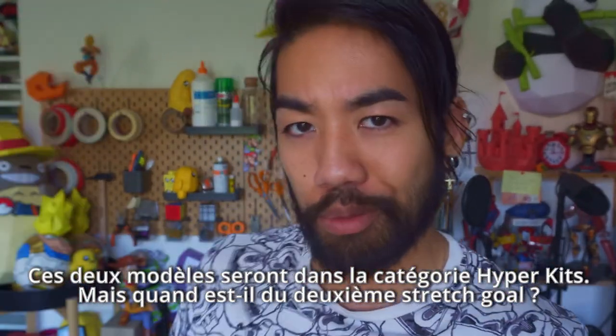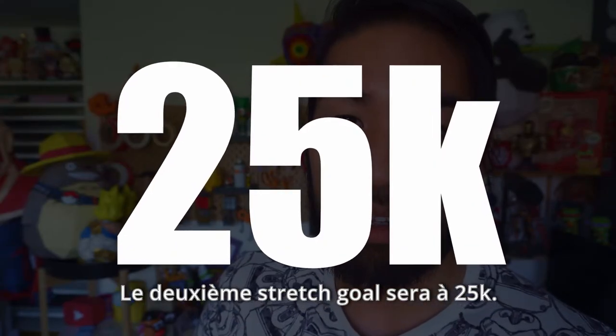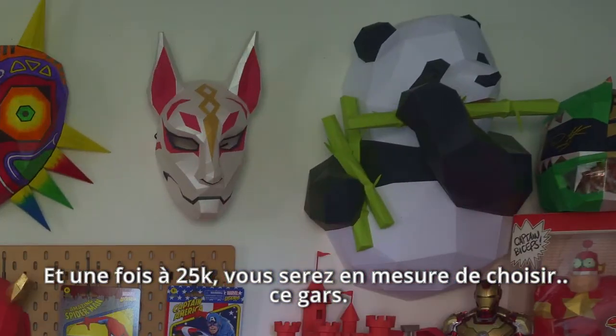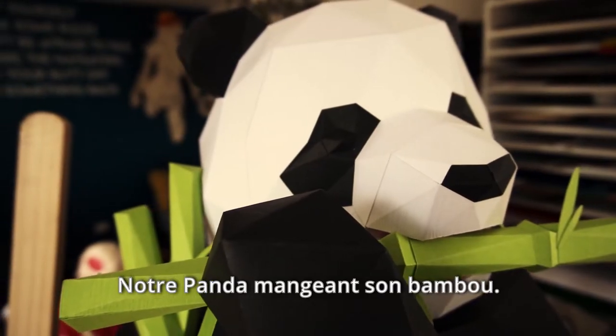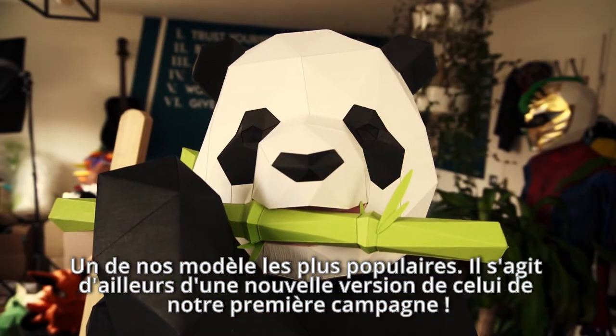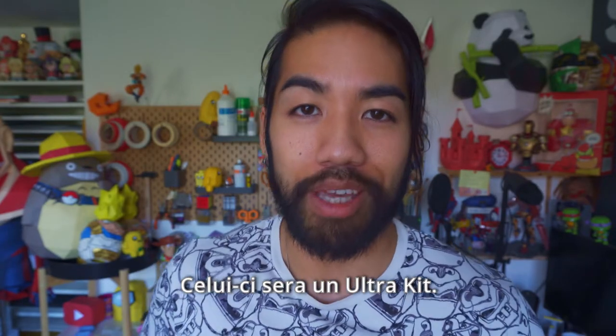But what about the second stretch goal? The second stretch goal is going to be set at 25k. And once we've reached 25k, you guys are going to be able to pick this guy — our chubby bamboo-eating panda. One of our most popular models. This is an updated version of the panda from the first Kickstarter campaign, and this one is going to be an ultra kit.